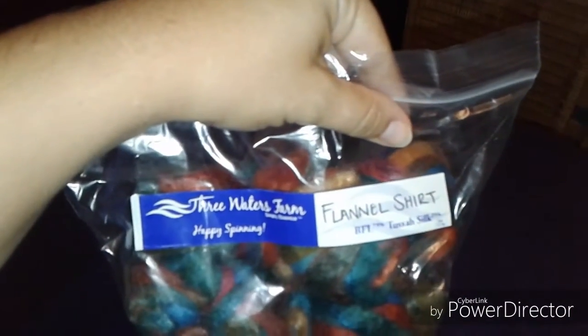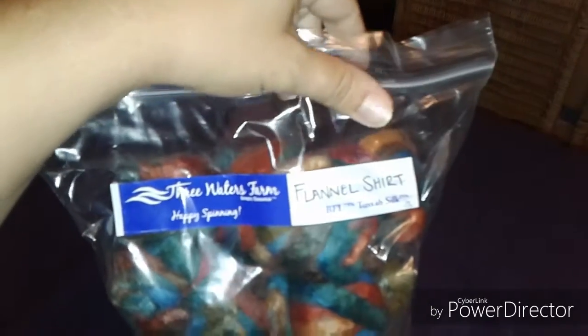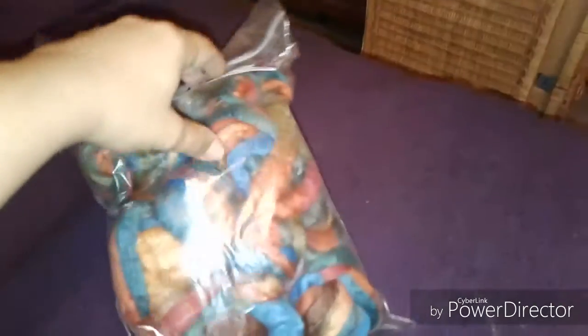So I'm not done spinning — I just got one more, already stripped and ready to go. This is the birthday present my sister got for me. It's Flannel Shirt Colorway by Three Waters Farm on BFL Tussle Silk Blend. Isn't that so pretty? I talked about this before — this is my next SpinZilla spin.